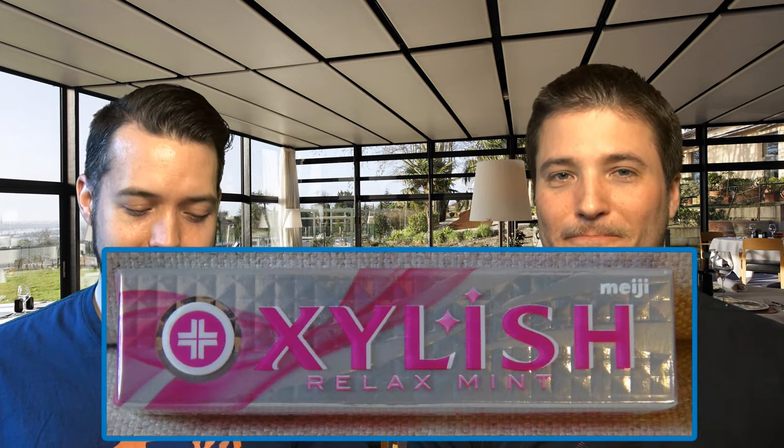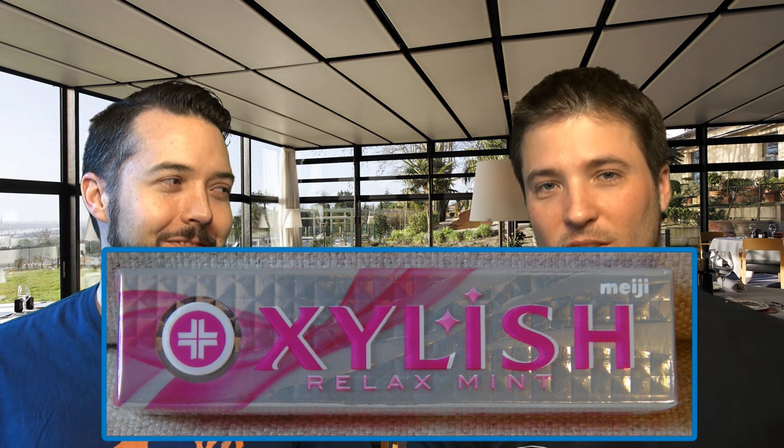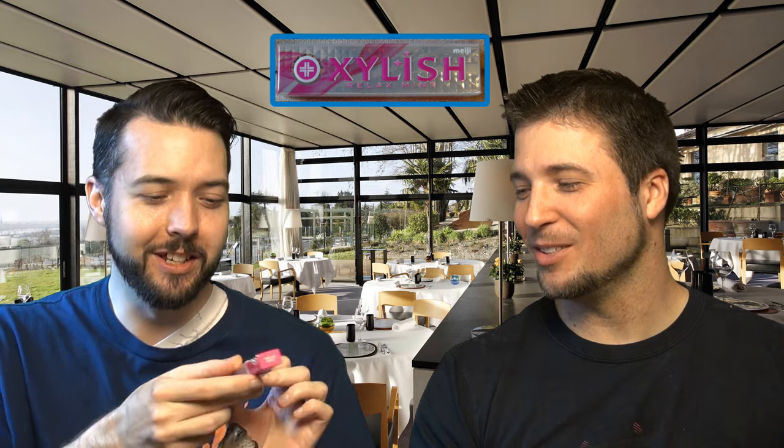We don't know the flavor. The first one is Zeilish and it says the flavor is Relax Mint, which sounds good. A little smell — I don't smell anything from the package yet. Oh, look at this, it's got a nice little tray with the gums on it. Fancy gum.